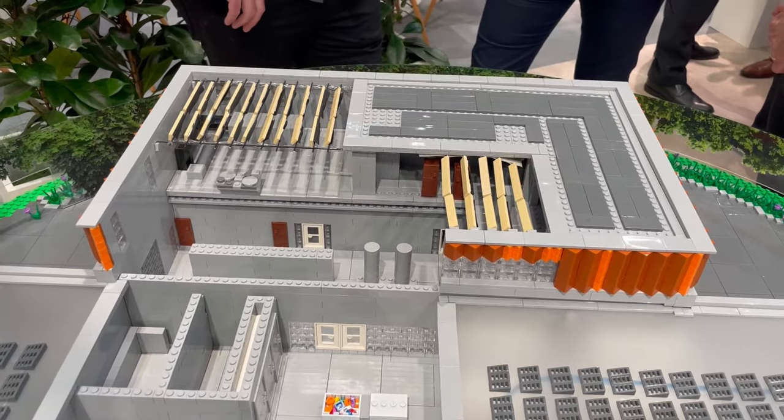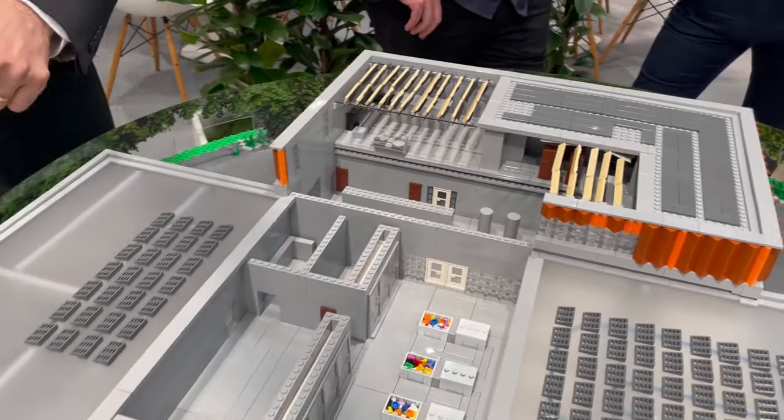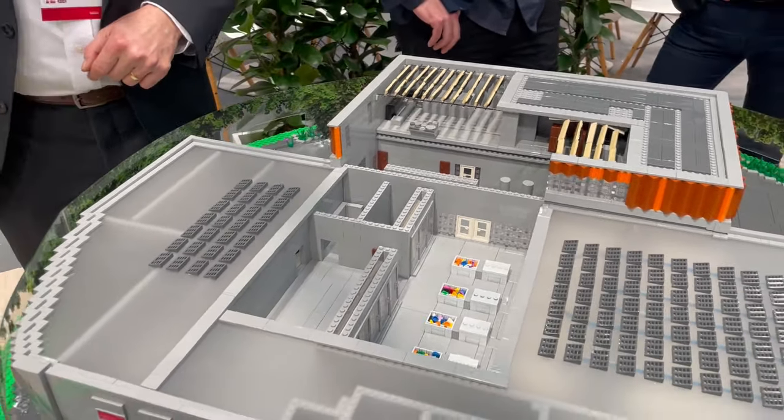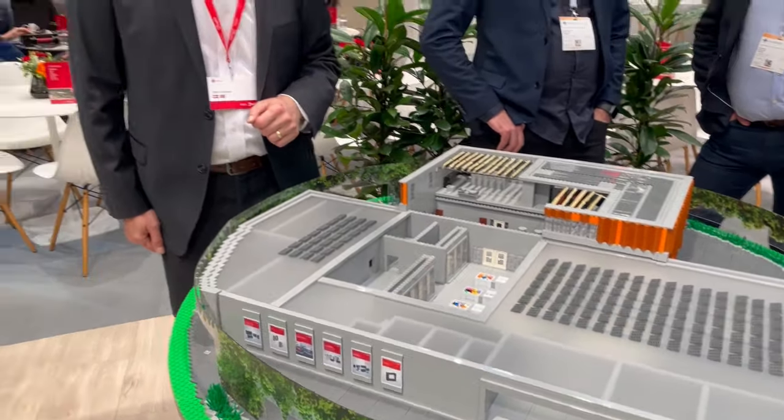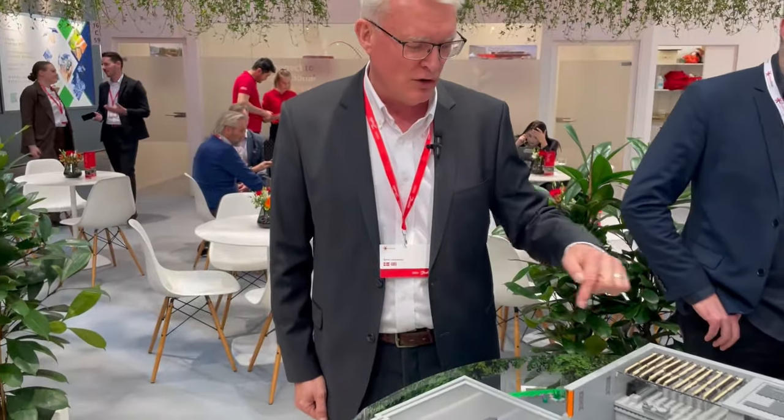We will have solar panels on the roof. We will have a connection to the district heating grid so that we are able to sell back the excess heat, which is normally sent out by the gas cooler into the ambient, but here we will be able to recover all the energy and sell it back to the grid.